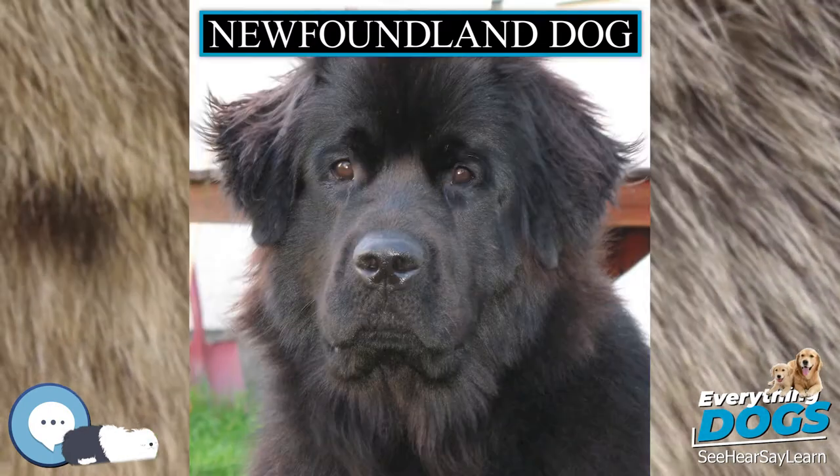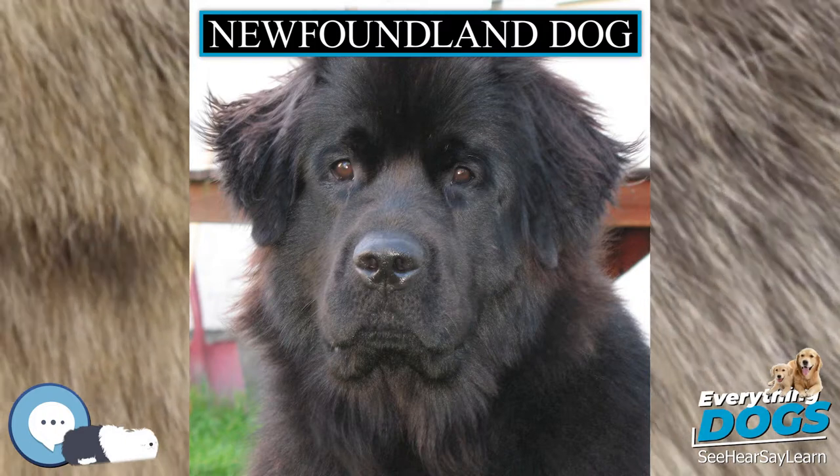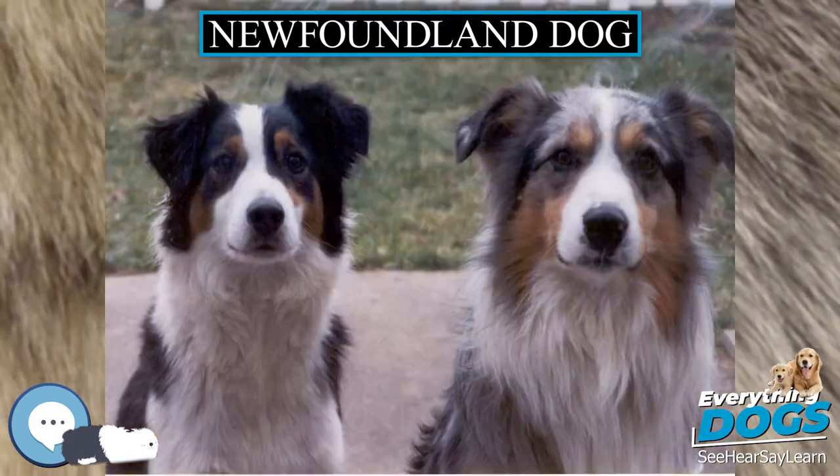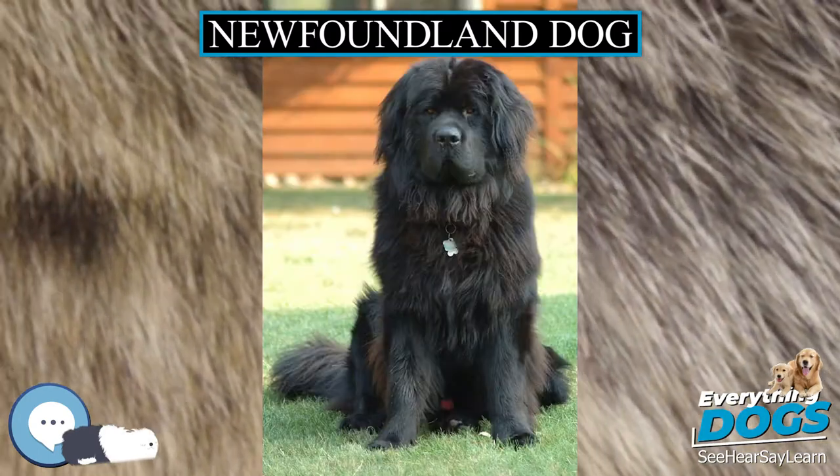In the water, the dog's massive webbed paws give it maximum propulsion. The swimming stroke is not an ordinary dog paddle. Unlike other dogs, the Newfoundland moves its limbs in a down-and-out motion giving more power to every stroke.